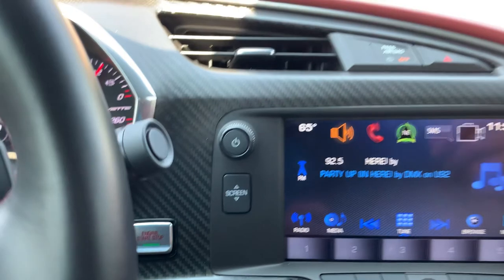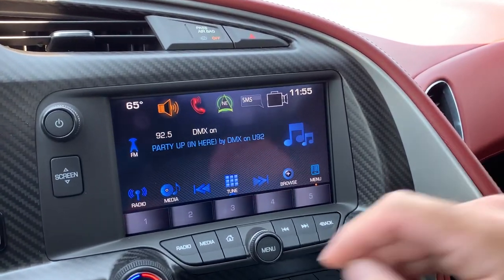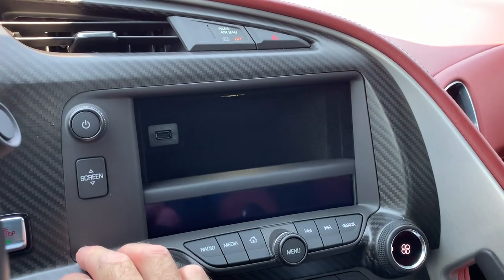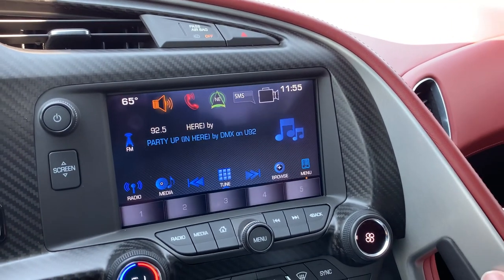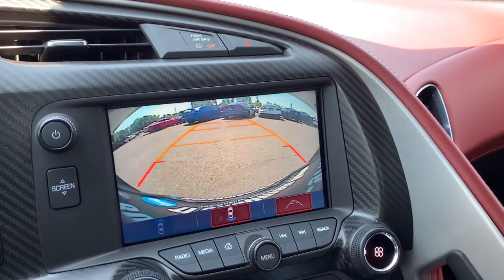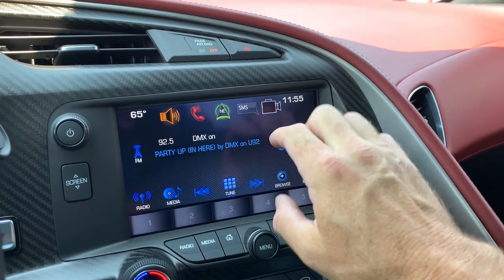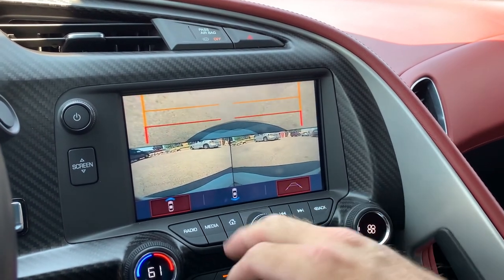Here's your push button start, and then over here is your stereo interface. You can put the screen down or up. We can jump over to the cameras — I'll just put that in reverse. There's your backup camera, and we can go ahead and do that split shot right there.